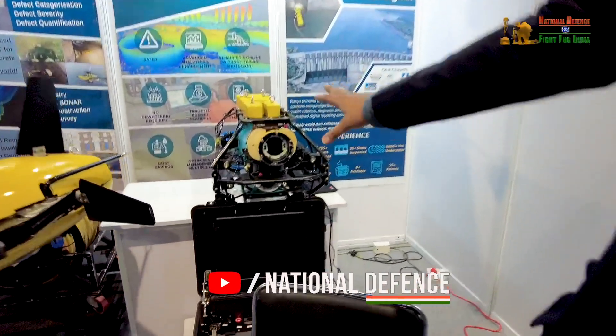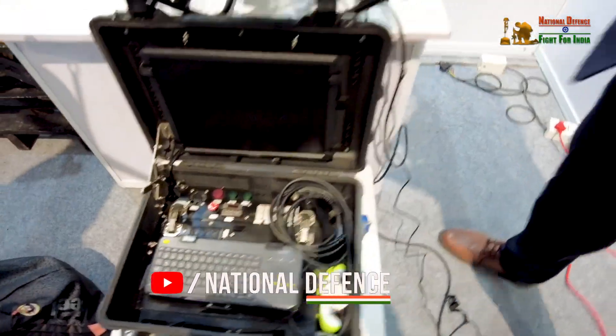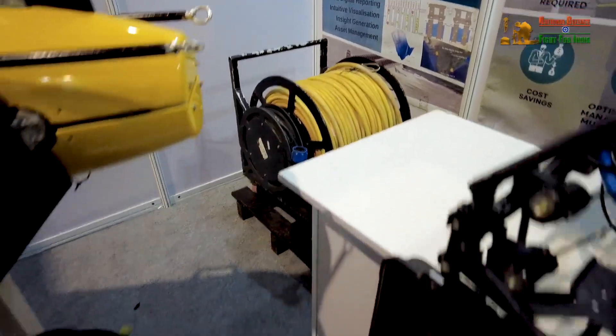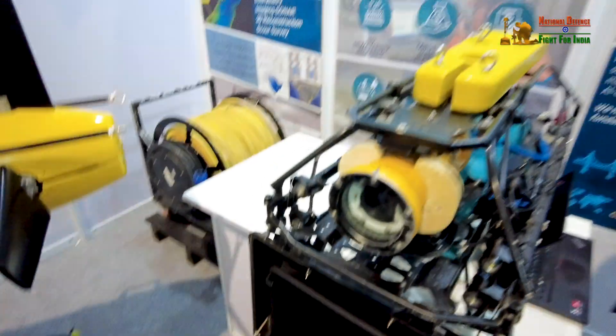You can see that's an underwater remotely operated vehicle which is used for inspection of dams, bridges, ports, and we are also inspecting tanks in process industry. This unit is remotely controlled with the help of a cable and we have a control station where an operator sits and can remotely control this unit.